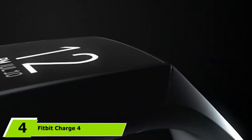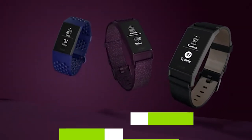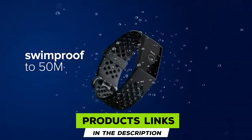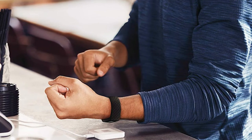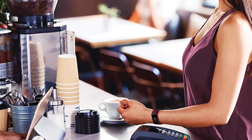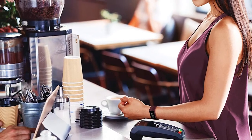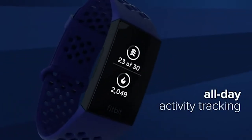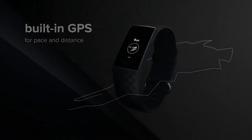Next at number four we have the Fitbit Charge 4 fitness and activity tracker. With a built-in GPS you can track both your pace and distance on the easy-to-read screen, perfect for running, hiking, working out, and more. This smartwatch lets you view your intensity maps so you can track your heart rate along the way. The Active Zone alerts you to targets met while you exercise, and the 24/7 heart rate tracker lets you more efficiently track calories burned. It is compatible with Mac OS X 10.2 and up, iPhone 5s and later, iPad 5 and later, and Android 7.0 and later.